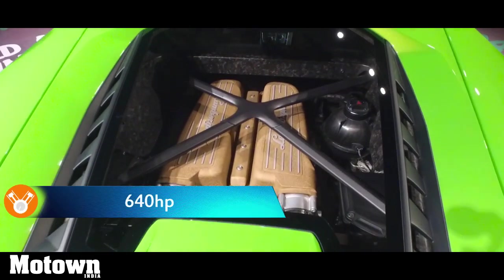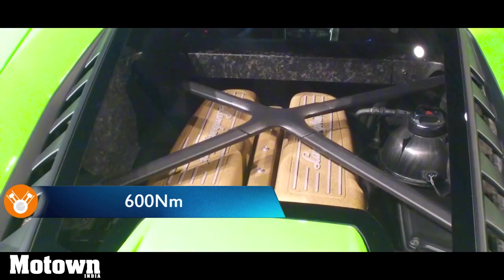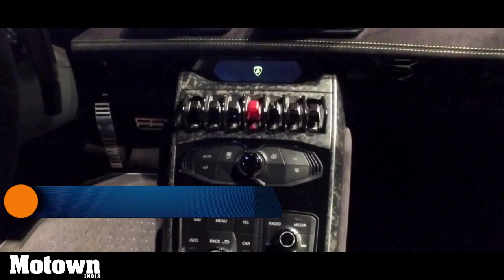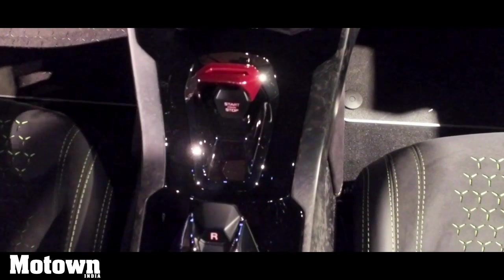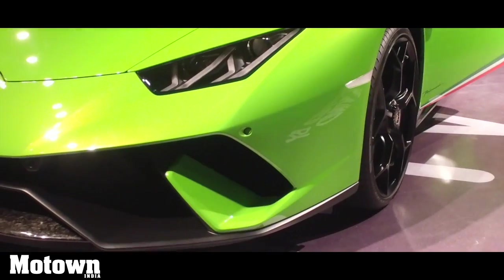The retuned engine produces a higher power and torque figure of 640hp and 600Nm respectively, and comes with a 7-speed dual-clutch automatic transmission. The Huracan Performante uses Lamborghini's permanent 4-wheel drive Haldex 5th generation system, fully electronically controlled with rear mechanical self-locking differentials.